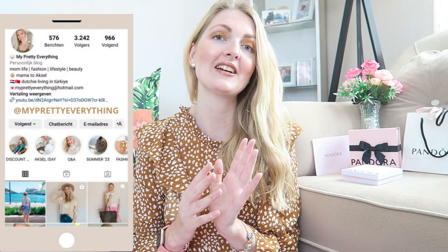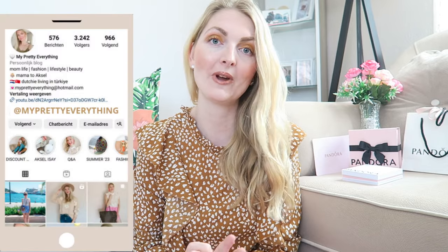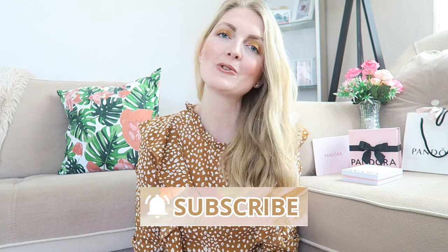Hi everyone and welcome back to my YouTube channel! Today's video is a huge Pandora haul. I'm going to share a new bracelet that I got and some new charms. If you're new here, I make vlogs, fashion content, and lots of Pandora videos, so if you like that make sure you subscribe. I'll also link my other Pandora videos so you can check them out.